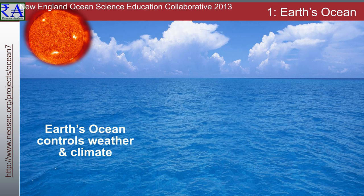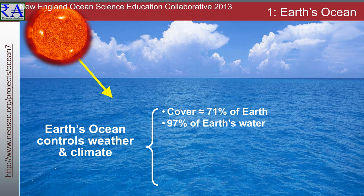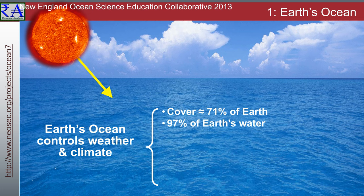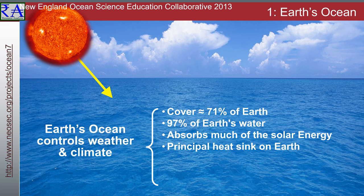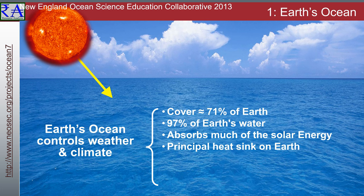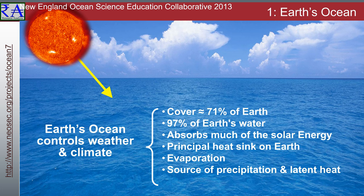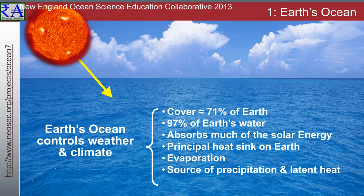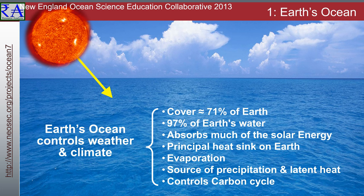The Earth's ocean covers about 71% of Earth's surface and contains 97% of Earth's water. Ocean-stored energies control weather and climate by dominating Earth's energy and water systems — absorbing, storing, and moving energy and water. The ocean absorbs much of the solar radiation reaching the Earth, and because of the high heat capacity of water, oceans are the largest heat sinks on Earth. The ocean loses heat by evaporation; when this water vapor condenses and forms precipitation, latent heat is released into the atmosphere, driving atmospheric circulation. Most precipitation that falls on land originally evaporated from the tropical ocean basins. Oceans and oceanic life are major controllers of the amount of carbon dioxide in the atmosphere and the Earth's carbon cycle.